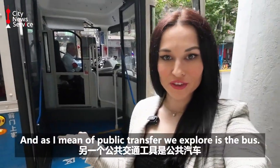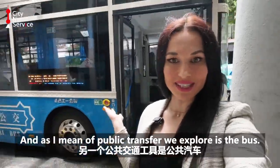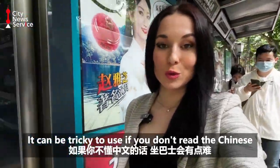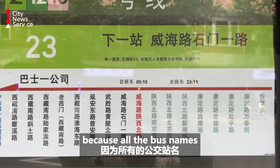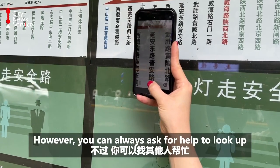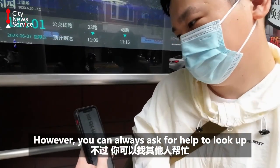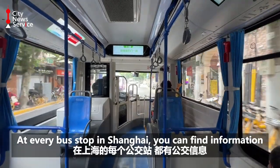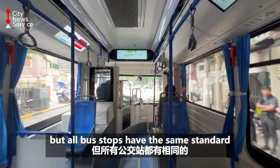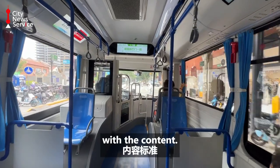Another means of public transport to explore is the bus. It can be tricky to use if you don't read Chinese because all the bus names are in characters. However, you can always ask for help to look up a bus for you. At every bus stop in Shanghai you can find information — it's in Chinese, but all bus stops have the same standard format.